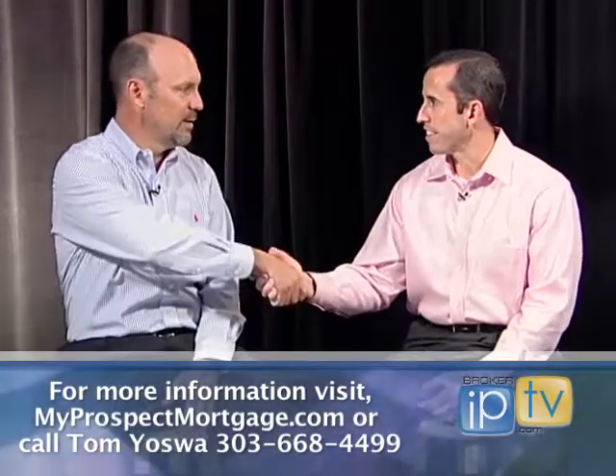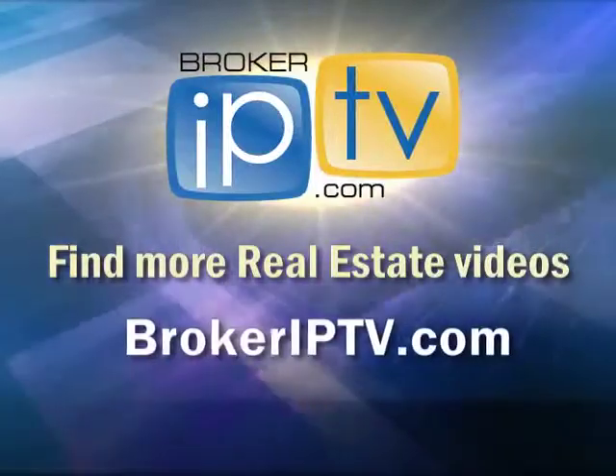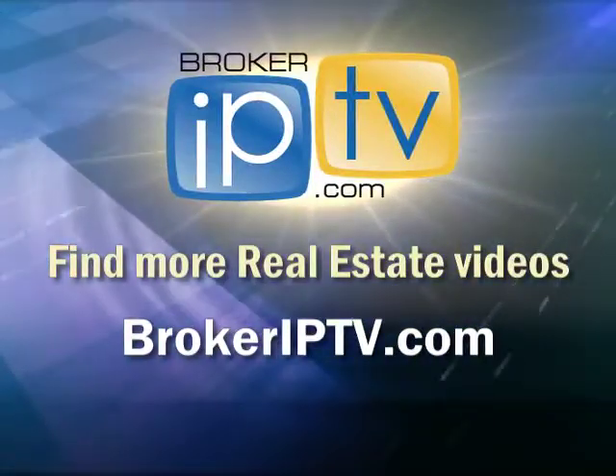Tom, thanks — great information, appreciate it. Thanks, Dan. Find more real estate videos at BrokerIPTV.com.